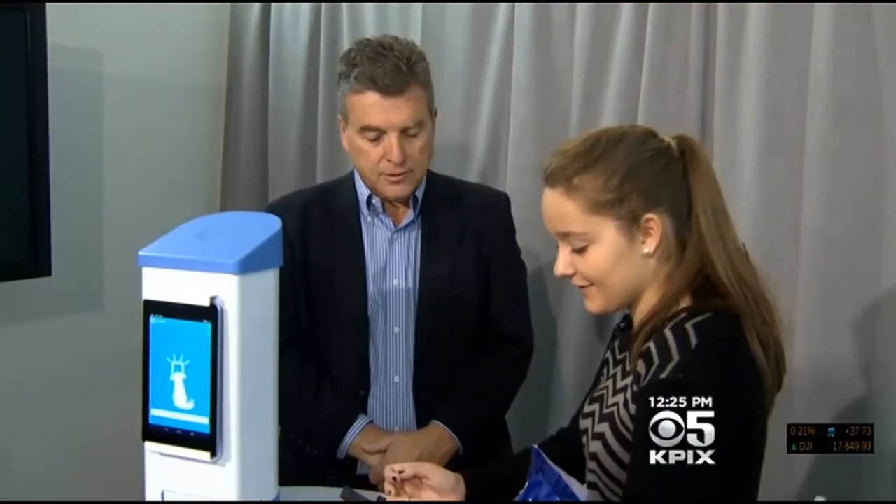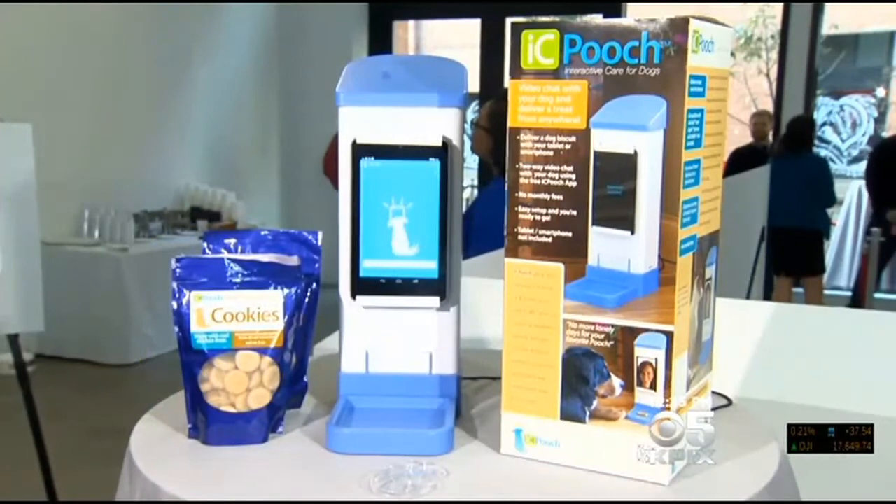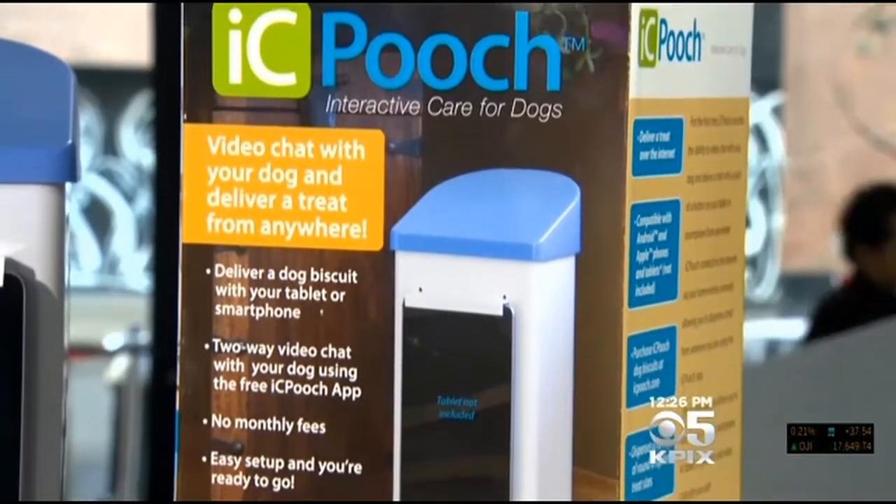Brooke built a working prototype, has already sold hundreds online, and hopes the finished version will be on store shelves in time for the holidays.